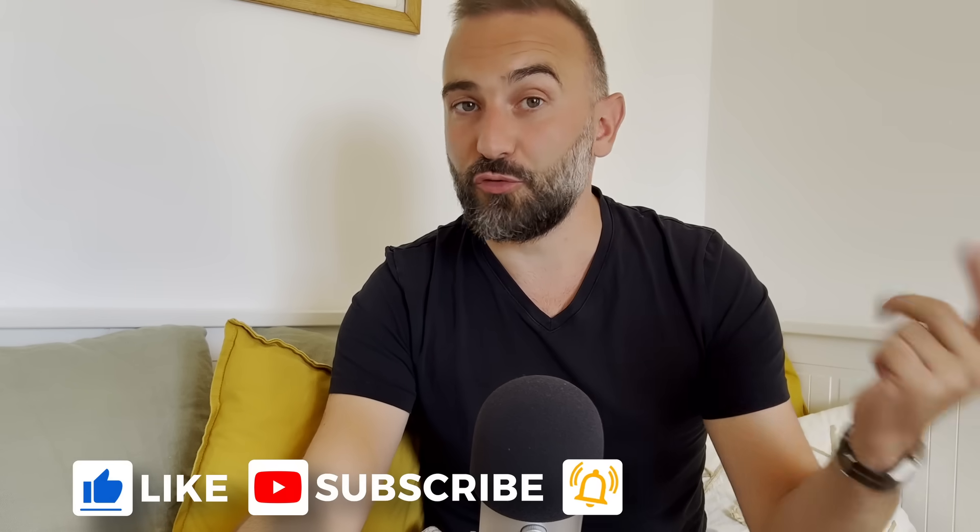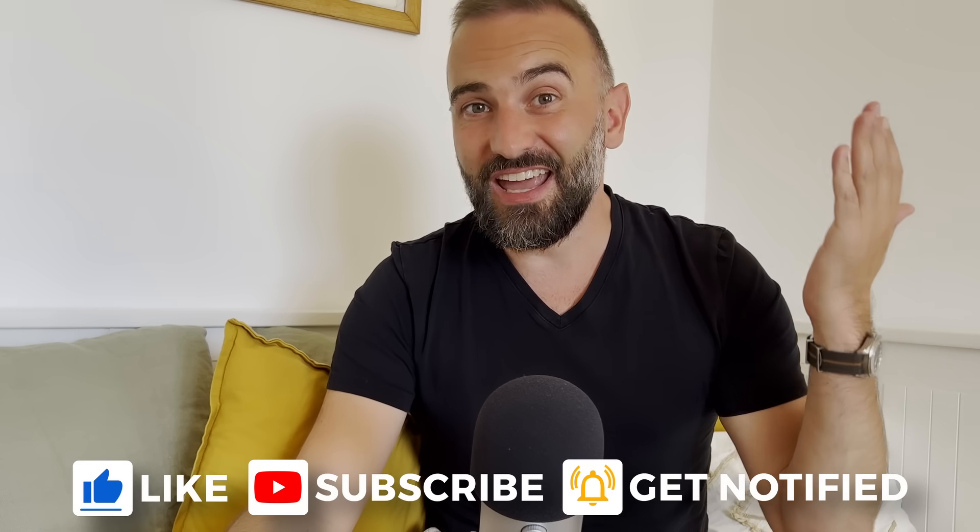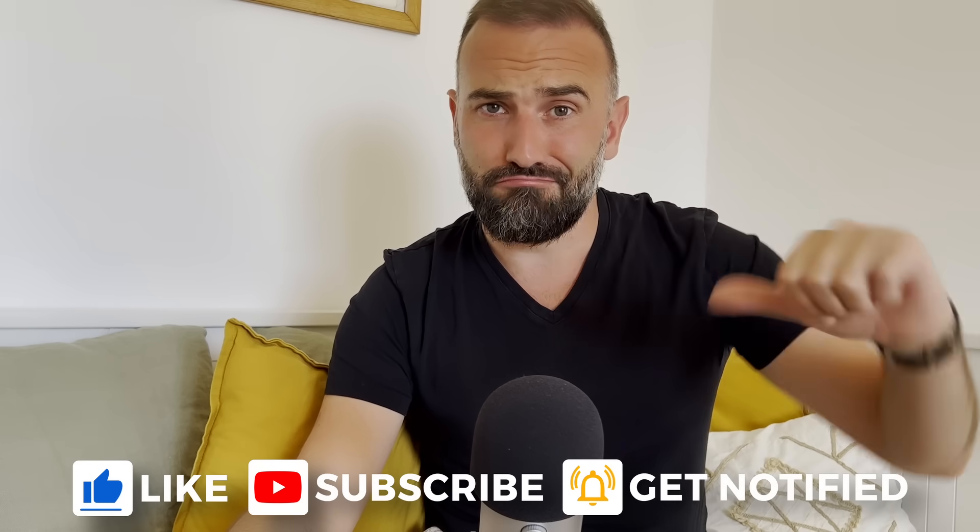Thanks everyone for watching the video. I hope you enjoyed it — if you did, don't hesitate to like, subscribe, turn on notifications, and write a comment. If you didn't like it, you can always dislike and tell me why in the comments as well. And if you really enjoyed the channel, there are plenty of links in the description for Liberapay, PayPal, Patreon, YouTube Thanks, and YouTube Memberships. Thanks for watching and I'll see you in the next one!